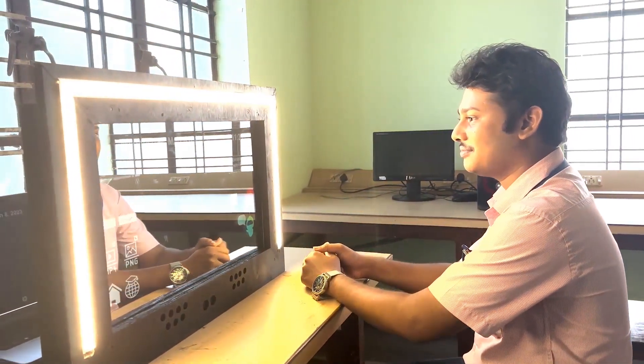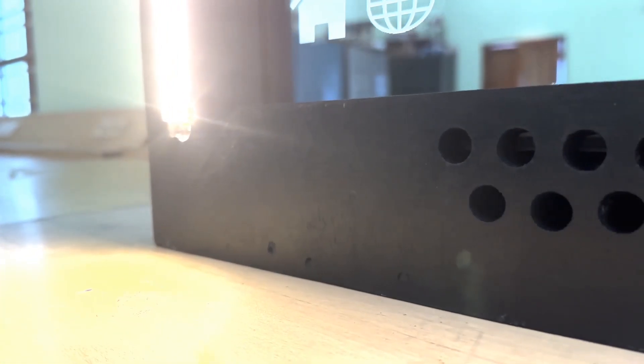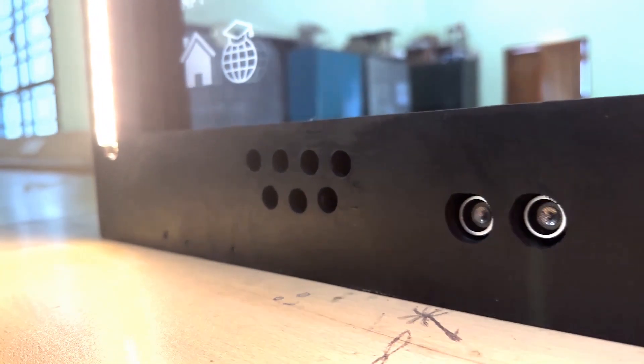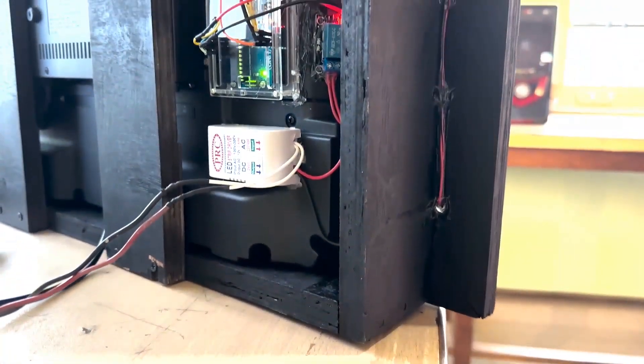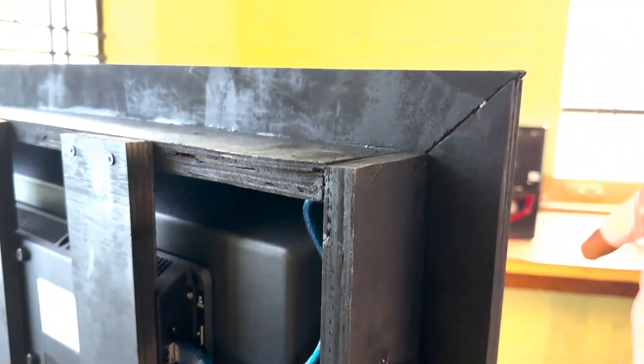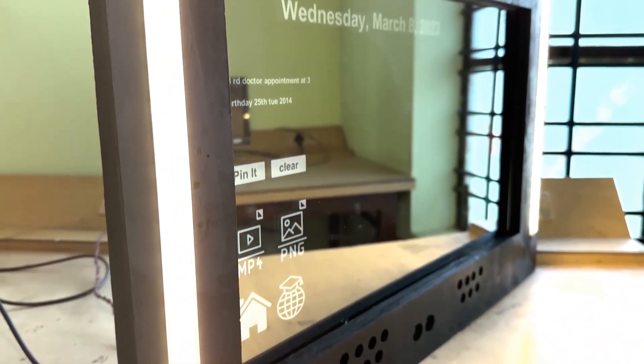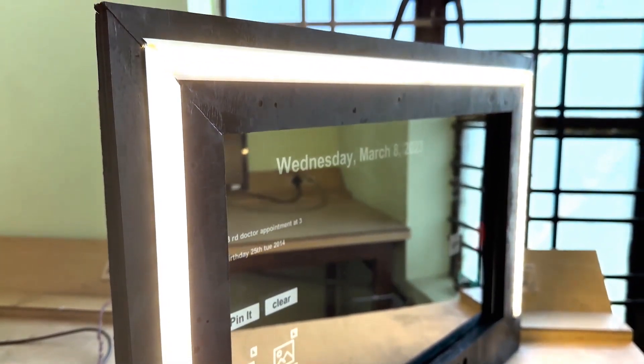The smart mirror comes with an ultrasonic sensor which detects a person in front of the mirror and lights up when needed, then turns off when there is no one in front of it. The smart mirror application is made with a game engine and uses different APIs to collect data from the internet, like weather data, speech to text, ChatGPT, and so on.